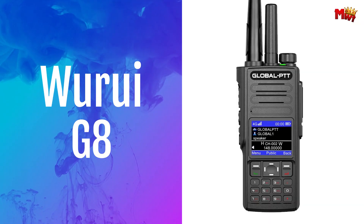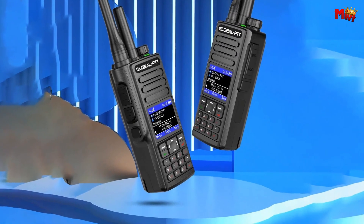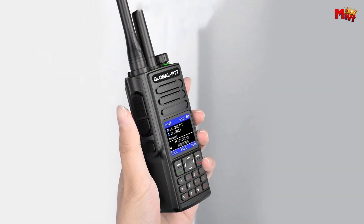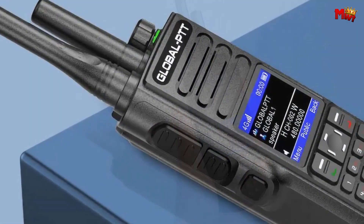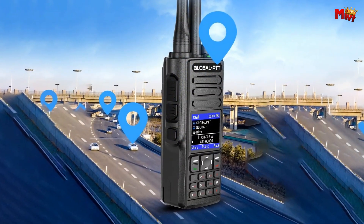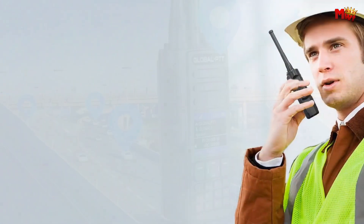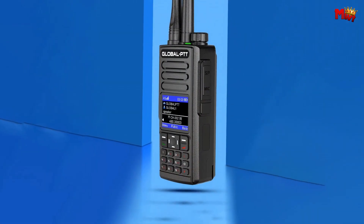Number 1: Wurui G8 Walkie-Talkie. Hold the power of nationwide connectivity in the palm of your hand with the Wurui G8. Crafted with precision and comfort in mind, its compact one-piece molded design fits snugly in your hand, ensuring ergonomic ease during every call. Equipped with GPS positioning and track playback capabilities, the Wurui G8 ensures that personnel and vehicles are accurately located at all times. Monitor movement trajectories in real time through the app or computer interface, providing clarity and control like never before.